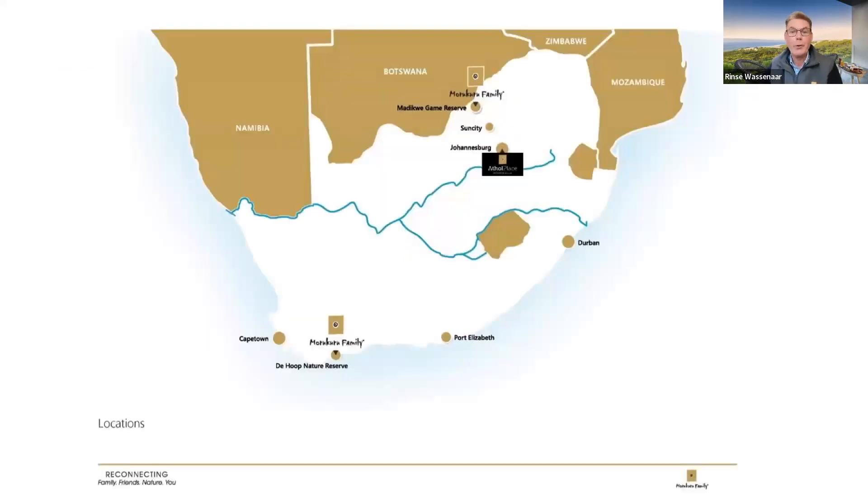I'd like to take you through the Morakura Family properties that are all situated in South Africa. We started in 2005 with Morakura Family Madikwa in the Madikwa Game Reserve, which is malaria-free. It's about four hours drive from Johannesburg, or a one-hour shuttle flight — Federal Air flies between Johannesburg and Madikwa twice a day.